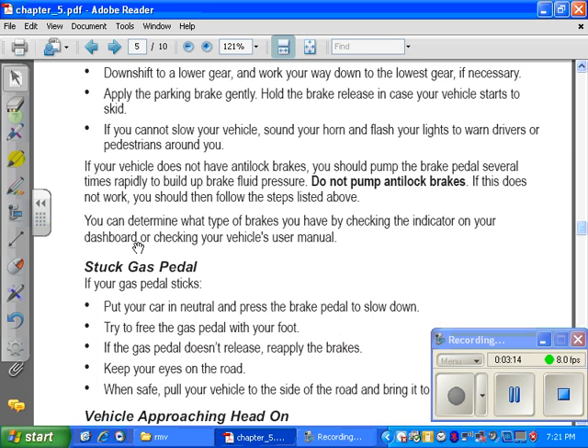You can determine what type of brakes you have by checking the indicator on your dashboard or checking your vehicle's user manual. Pretty much almost any new car is going to have anti-lock brakes.